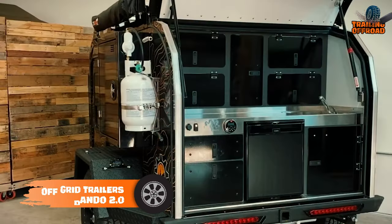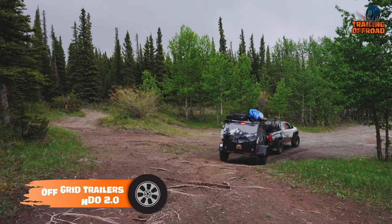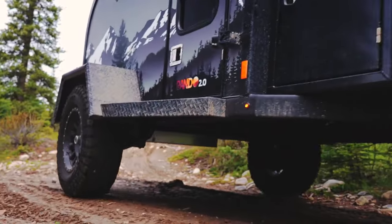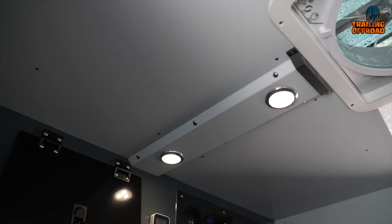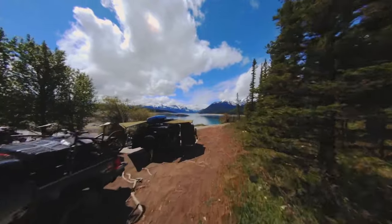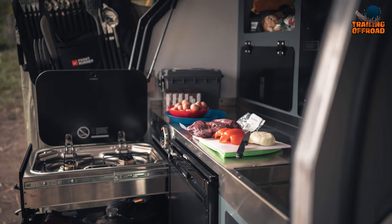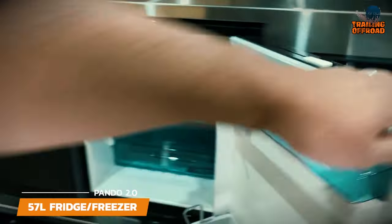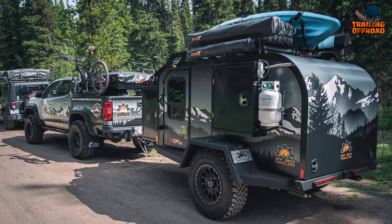The Off-Grid Trailer's Pando 2.0 is your ultimate mini camper for off-grid adventures. This compact and stylish trailer boasts a CNC laser-cut steel frame and Timbren 3500HD axle-less suspension for a smooth ride. With tinted windows, LED lighting, and a stainless steel countertop, it offers comfortable outdoor living. Whether you're cooking on the Dometic dual-burner stove or keeping food fresh in the Dometic 57-liter fridge, the Pando 2.0 delivers luxury living on the road.